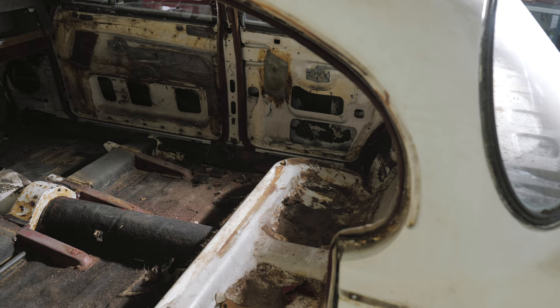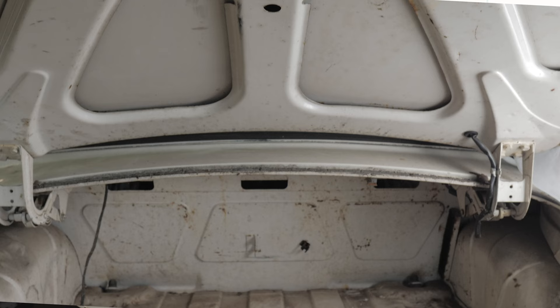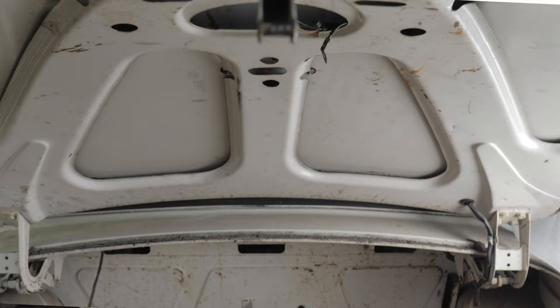With all of the carpet out of the car, we were able to get a better look at the sheet metal in the floors and other lower areas, including the trunk. Thankfully, all of this looks to be in really solid shape for a 60-plus-year-old car.